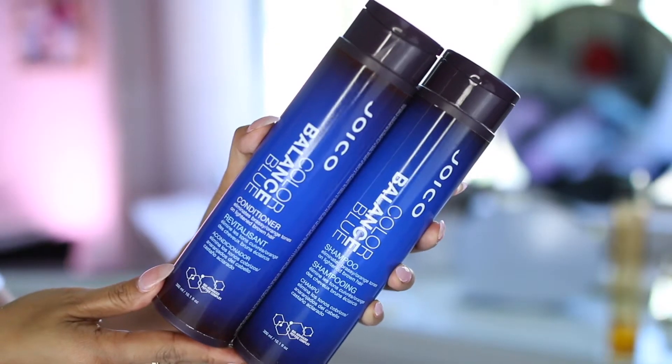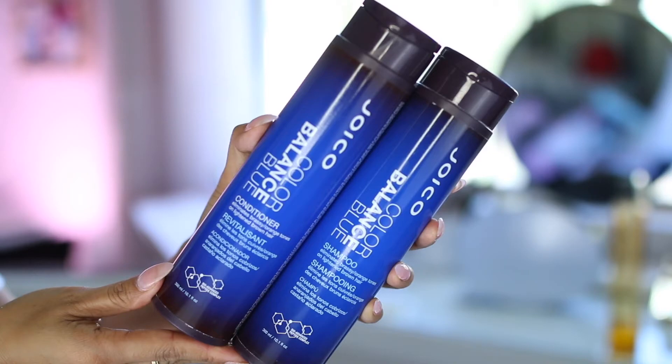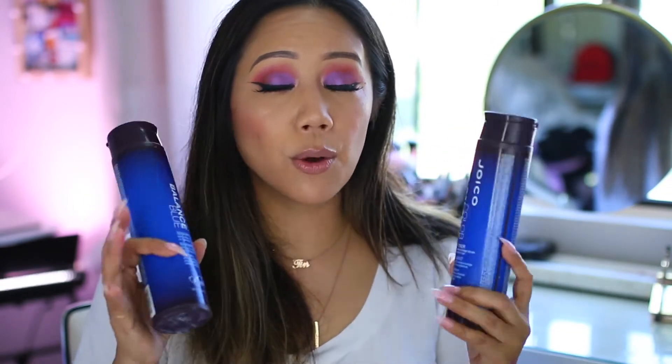At the end of March I finally got my hair trimmed — it had been a year — and also touched up with a little balayage. My stylist EJ is amazing; he's located in LA, so I'll leave his info down below. I've actually had the Joico Balance Blue Shampoo and Conditioner since last May. I find it's drying on my hair when used on its own, but I found something to counteract that.